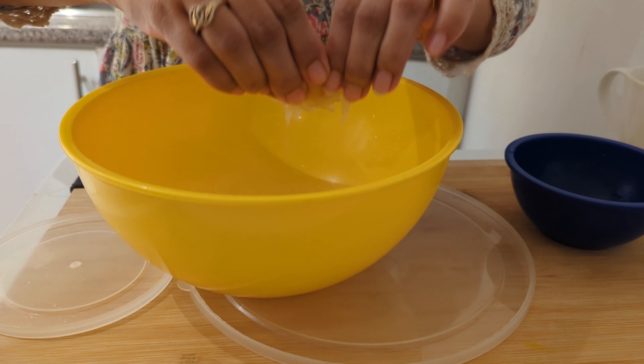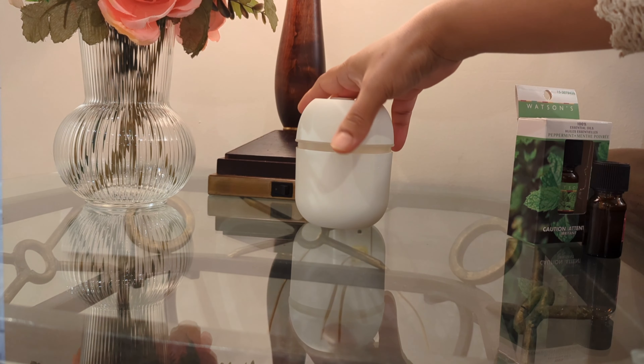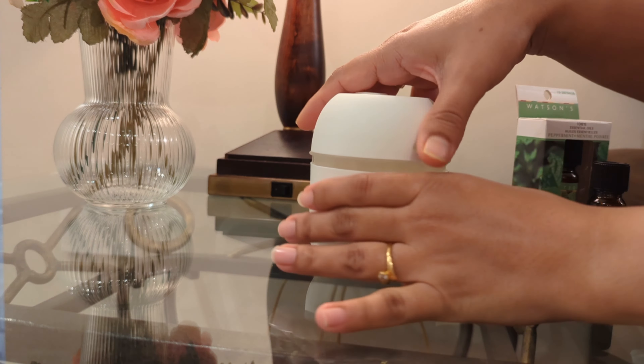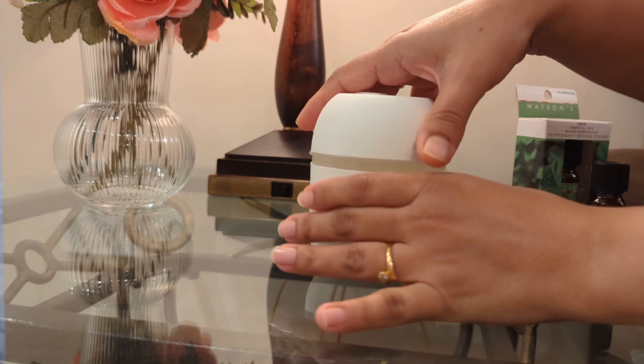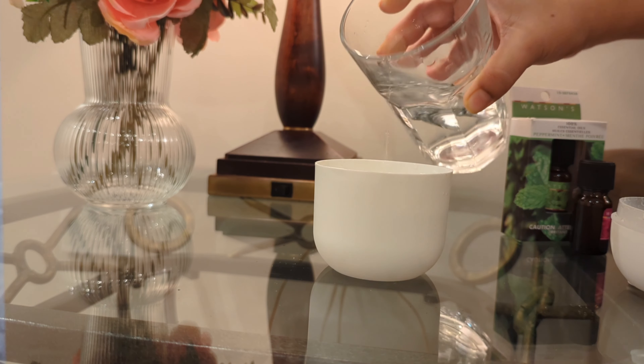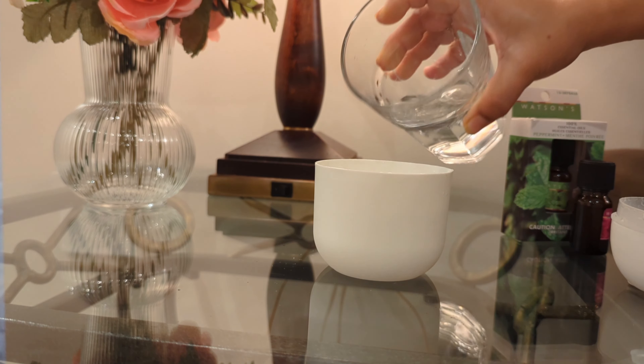An essential oil diffuser is a very good option to create an amazing smell in your home. Fill it with water, then add a few drops of your favorite essential oil.